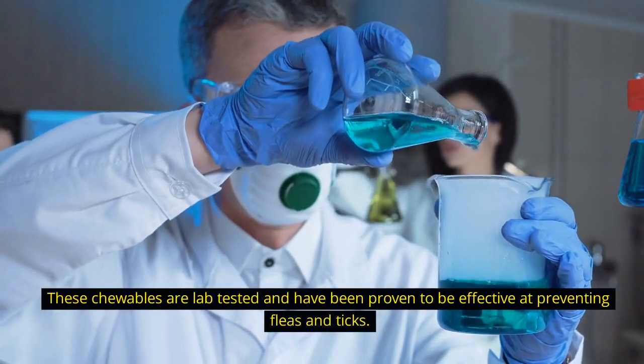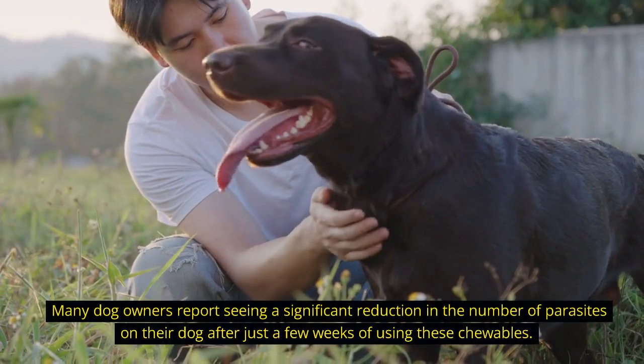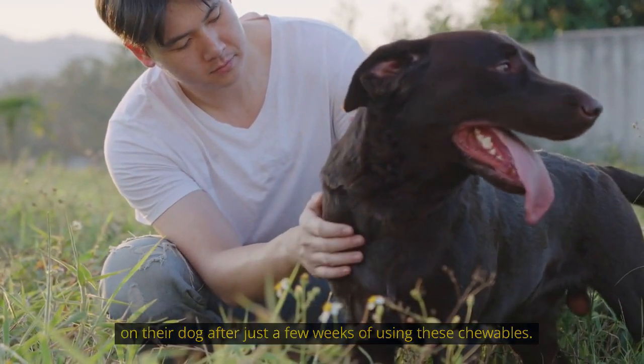These chewables are lab tested and have been proven to be effective at preventing fleas and ticks. Many dog owners report seeing a significant reduction in the number of parasites on their dog after just a few weeks of using these chewables.